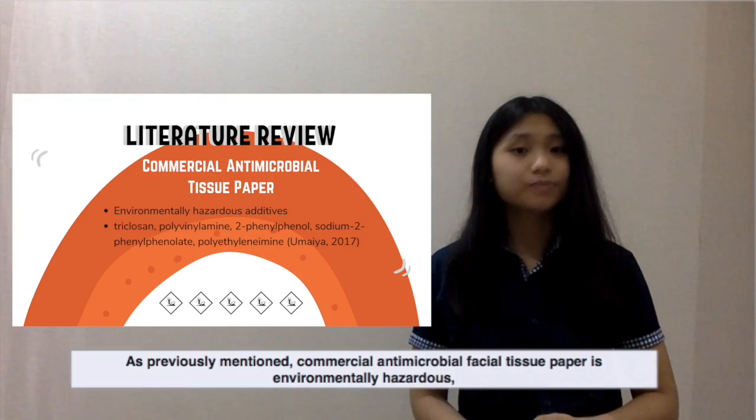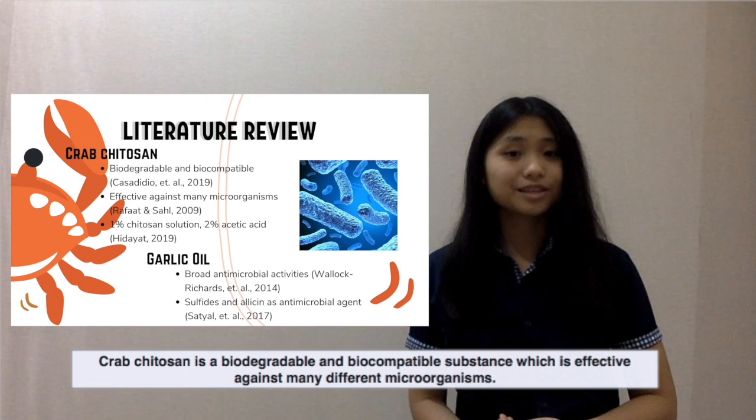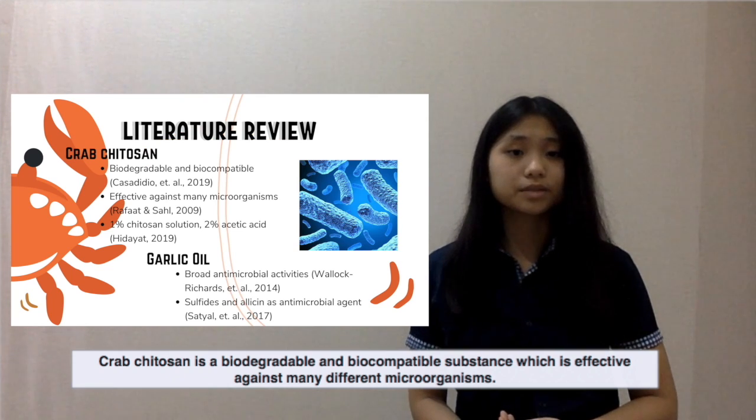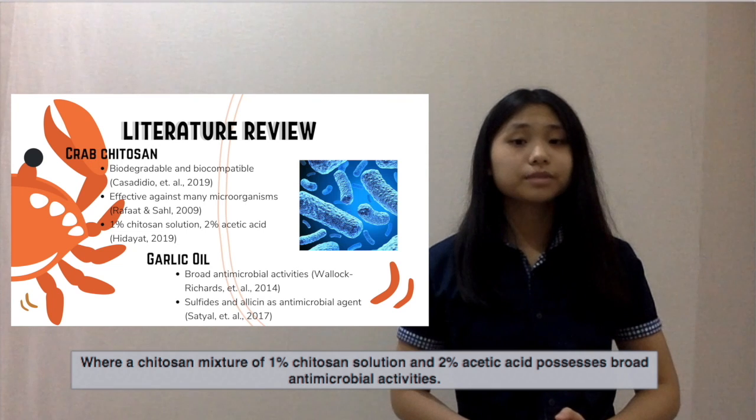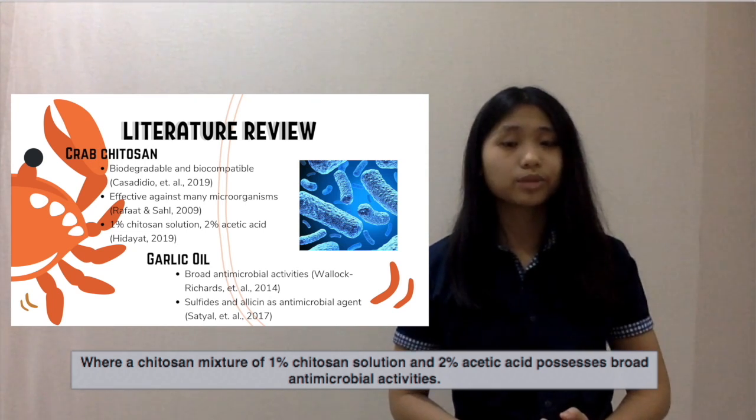Next, we have the literature review. As previously mentioned, commercial antimicrobial facial tissue paper is environmentally hazardous, mainly due to their use of synthetic chemicals as additives, which are listed in the slideshow. Chitosan is a biodegradable and biocompatible substance effective against many different microorganisms, where a chitosan mixture of 1% chitosan solution and 2% acetic acid possesses broad antimicrobial activities.